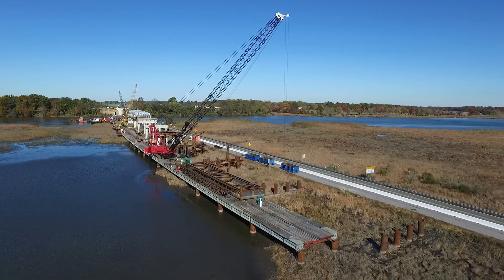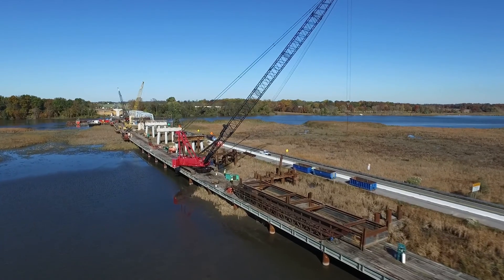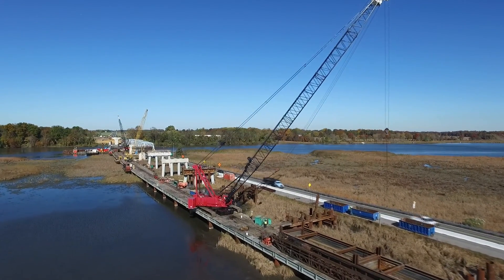The Omega trestle with cofferdams on top of it is used during construction to provide hard limits of disturbance during the construction of the piers.